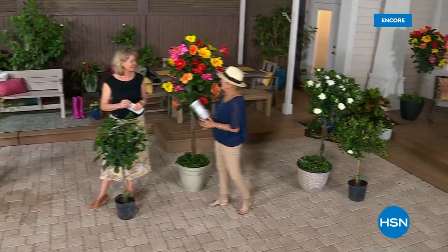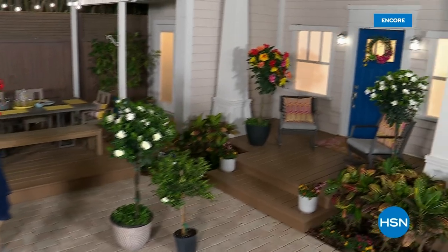When we come back, we have the most amazing honeysuckle, the lavender — even if you're in the driest place on earth, it's going to work for you — and so much more as we continue celebrating Leaf and Petal's fourth anniversary here on HSN. I can't wait to do the lavender and the honeysuckle.